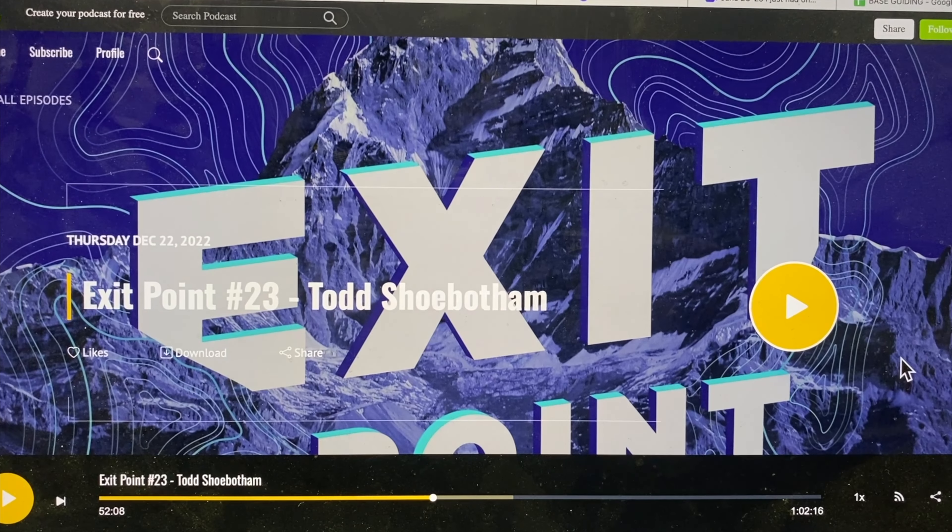Before I get into today's video I wanted to cover my bases with a couple of things I initially left out when first recording it. First thing is I highly recommend checking out Exit Point number 23 with Todd from Apex where he actually talks about the invention of the tailgate — very interesting to go back and listen to how that process unfolded and how revolutionary it was.